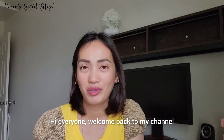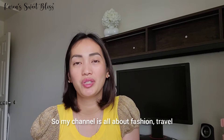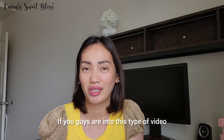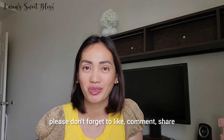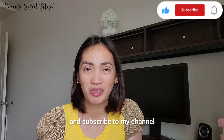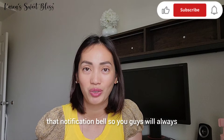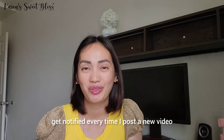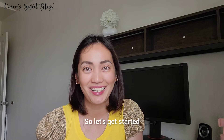Hi everyone, welcome back to my channel. My name is Karen, and my channel is all about fashion, travel, and just random vlogs. If you guys are into this type of video, please don't forget to like, comment, share, and subscribe to my channel, and hit that notification bell so you'll always get notified every time I post new videos. Let's get started!